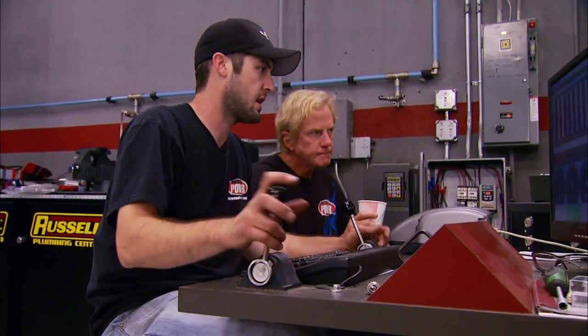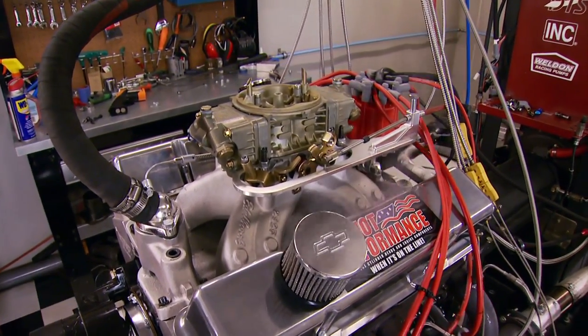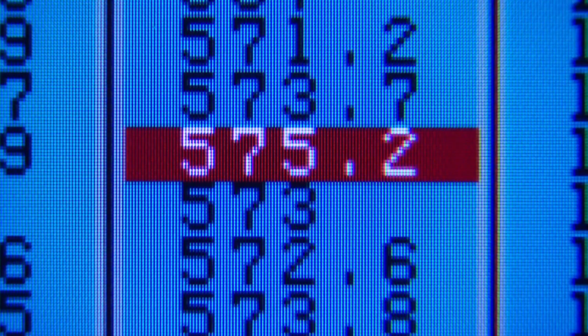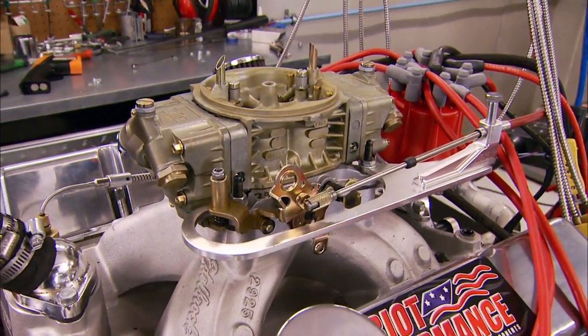At 35 degrees timing we take it to 6,000 RPM: 616 horsepower and 575 foot-pounds of torque. That little 383-inch small block is making some serious power. There are probably a couple more horses in there if we had more time to find them, but consider this — that's about 160 horsepower more than a same-size gasoline engine at lower compression with basically the same parts and same price. No wonder racers are hooked on alcohol.